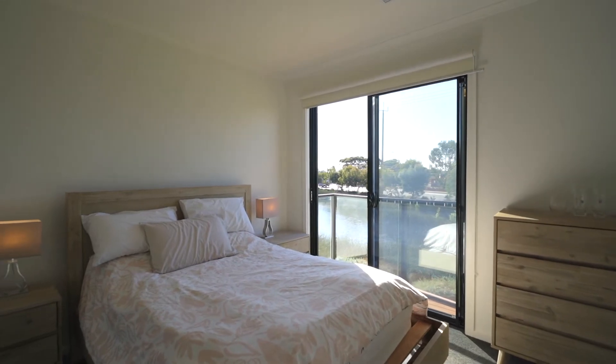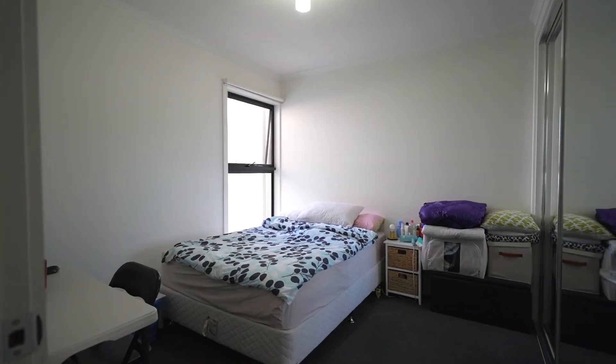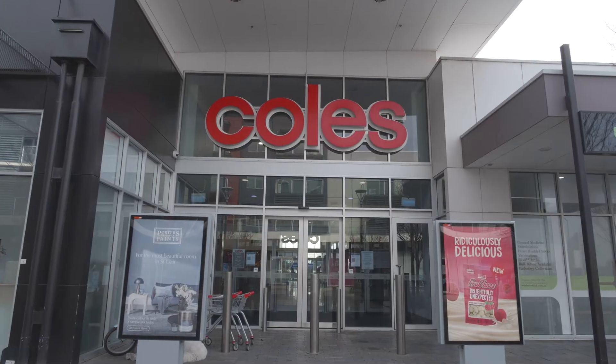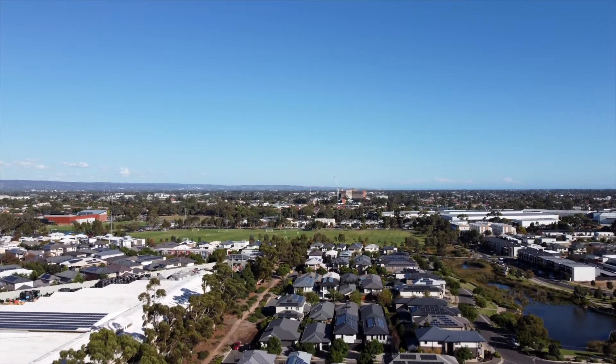This is an amazing 2017 built townhouse, has three bedrooms, two bathrooms, close to local schools, shops and all the reserves around St. Clair, but you can't wait to see it at the upcoming opens.